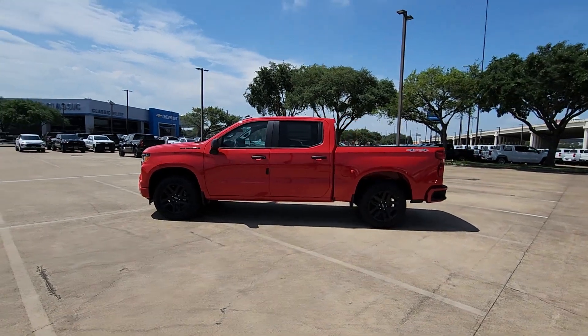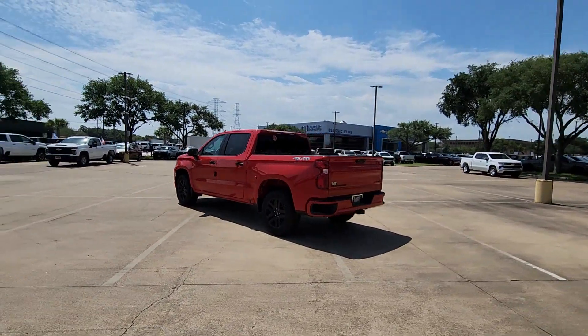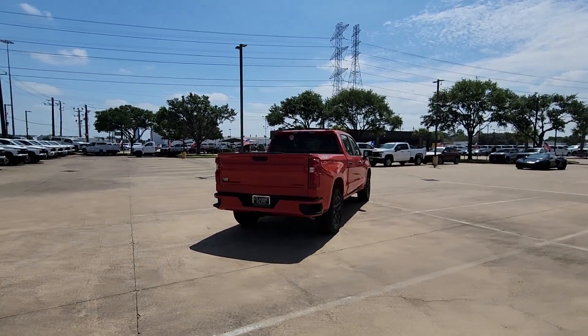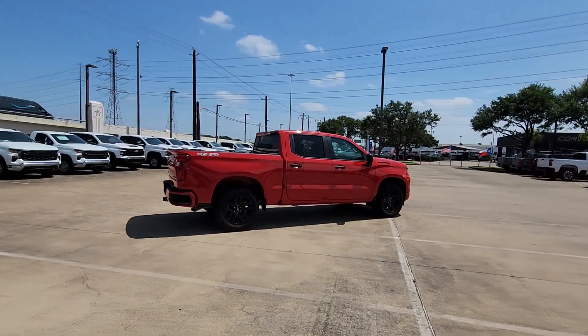Here is a wonderful 2024 Chevrolet Silverado 1500. The Silverado 1500 is the full-sized pickup that blends a spacious, quiet cabin, technology that keeps you connected, smooth handling, and the toughness you need for all your projects.